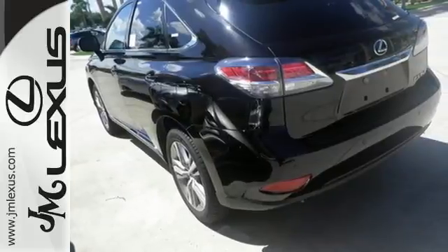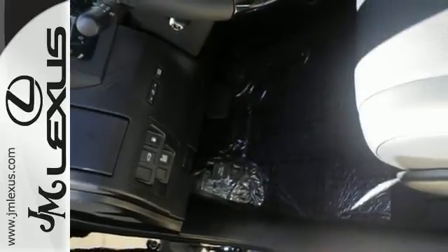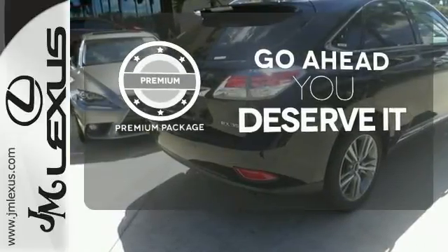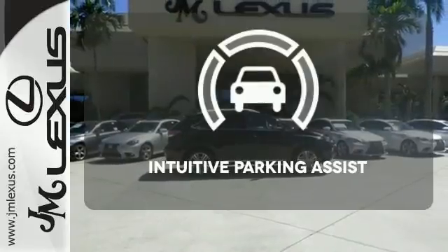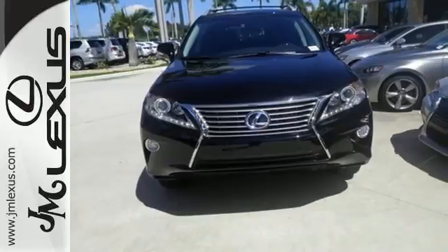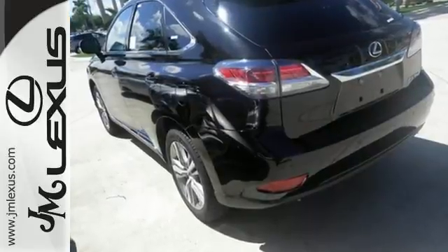You'll enjoy added touches like luxurious leather upholstery, premium surround sound, and smart access with push-button start. For those who enjoy the finer things, the premium package is included for you. Say goodbye to ding bumpers with the intuitive parking assist. Don't settle for boring — bring home this invigorating 2015 Lexus RX 350.